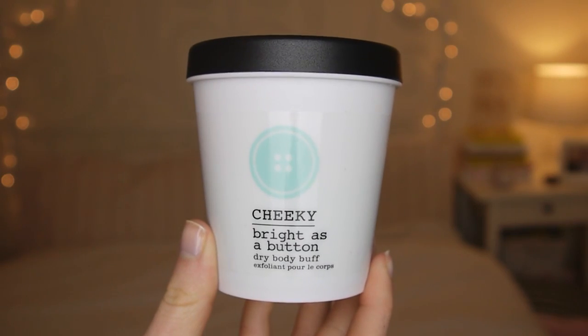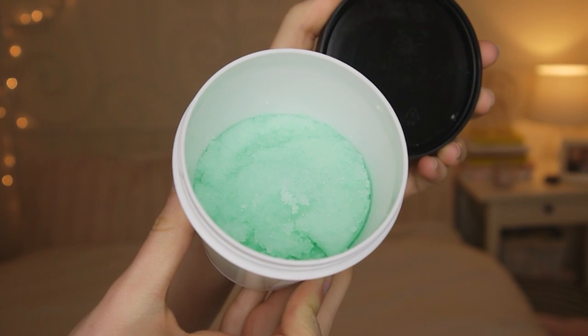All in all, I'm really impressed with this product. Next is this cheeky, bright as a button dry body buff. Use on dry skin before washing, then shower or bathe before joyfully admiring your silky soft skin. This kind of looks like a bright green version of the Rub Rub Rub Sea Salt Scrub from Lush. Really fresh smell — I have high expectations for this.